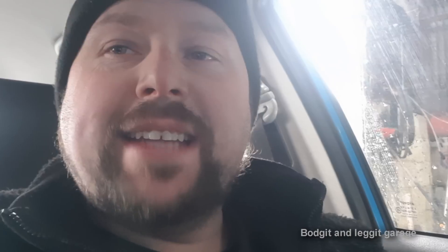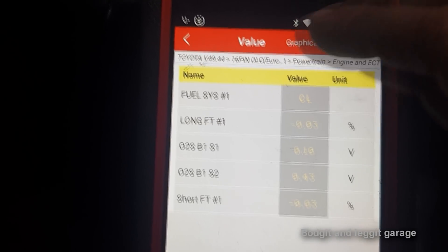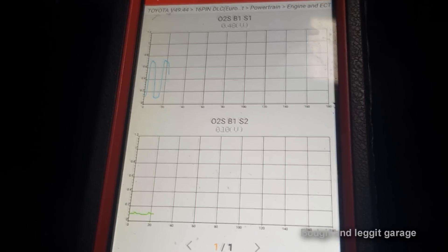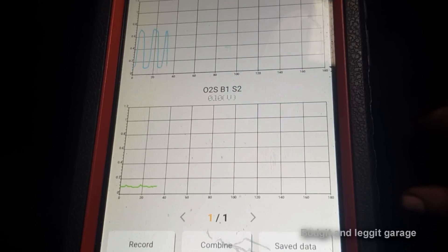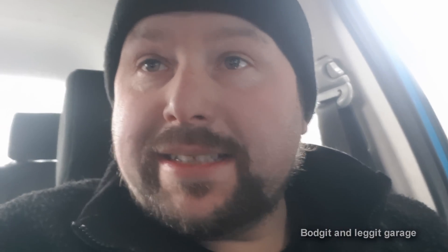A P0420 — that is a catalyst problem. So what you normally do is check your fuel trims. As you can see, we're in closed loop. If I go to the O2s on the graph, you can see our front one is switching and our rear one is basically stable. And not only that, this car yesterday passed the NCT test, so I know my emissions are perfect. You can see from that graph it is 100%. Our front O2 is switching, our rear one isn't — so that's good. Now this does have an aftermarket cat in, and this is where you have to be careful.